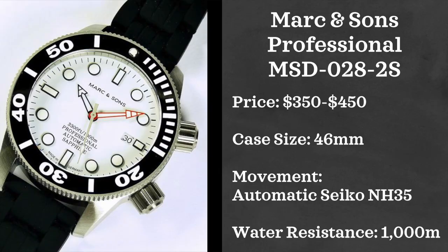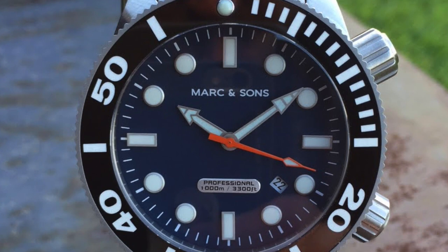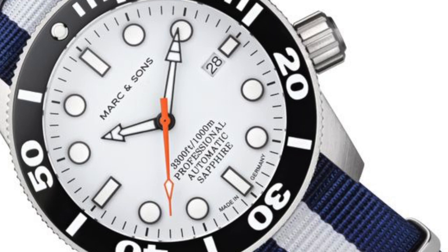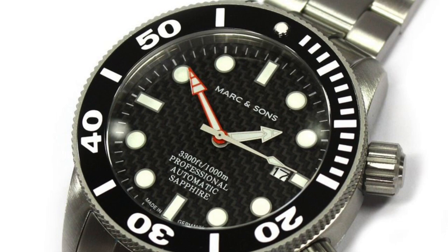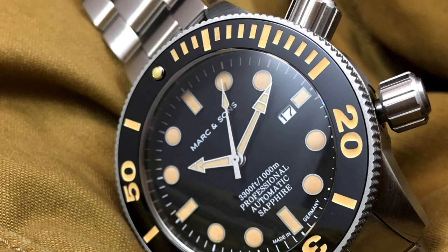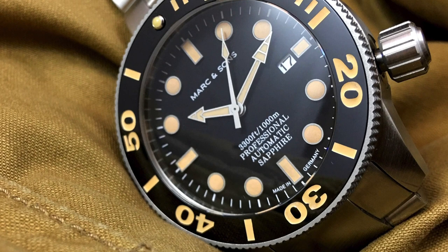Next we have the Mark and Sons Professional MSD 0282S — a brand I just recently learned about and I have to say I'm pretty impressed with the specs. For $350 to $450 you can find this watch with a myriad of different dial colors. Case size is 46 millimeters, which is my one criticism — a little large for a diver. Movement is an automatic Seiko NH35 and it's water resistant up to 1,000 meters. A really interesting watch with a unique design, and a great offering for a relatively affordable German-made diver.